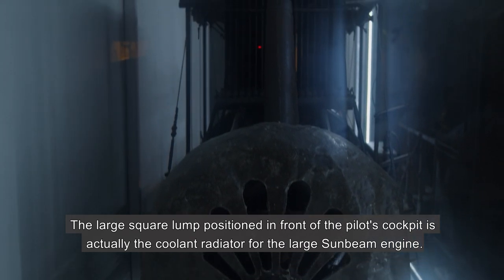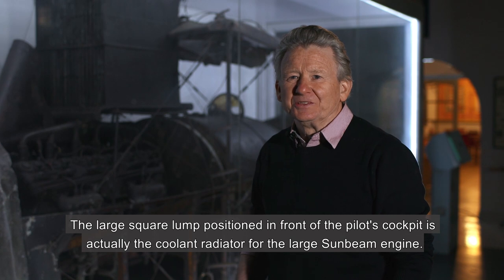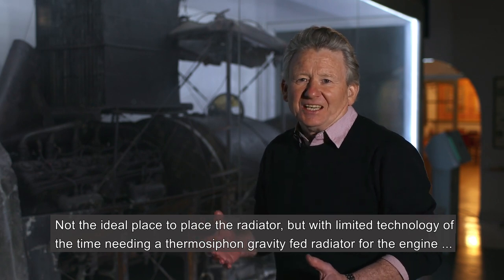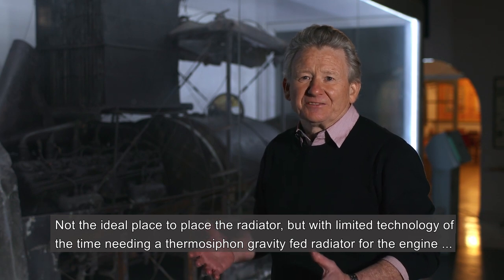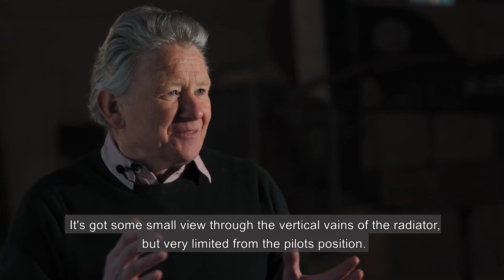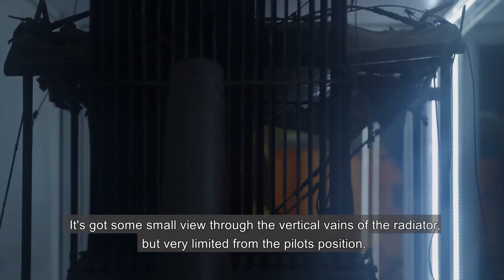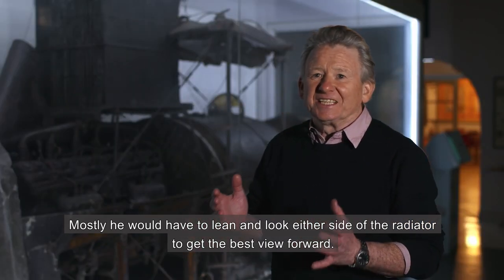The large square lump positioned in front of the pilot's cockpit is actually the coolant radiator for the large Sunbeam engine. With the limited technology of the time requiring a thermal siphon gravity-fed radiator, that was the best place the engineers decided it would fit. It has some small view through the vertical veins of the radiator, but very limited from the pilot's position — mostly he would have to lean and look either side of the radiator to get the best view forward.